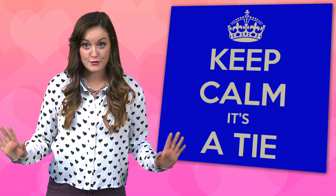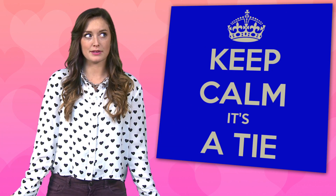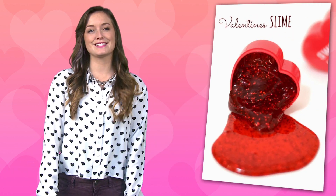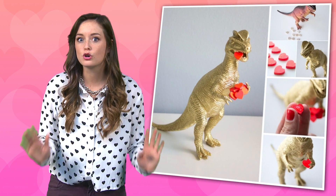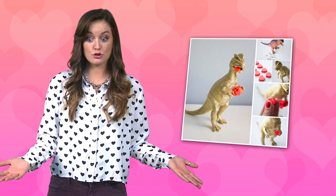And finally, a tie for the best DIY valentines. I chose these two because they're just fabulous and weird. First, I give you love slime — it's fun, unexpected, and totally heart-melting. And then there's this gold, heart-eating dinosaur. What's not to love about this guy? You should love everything about this guy.